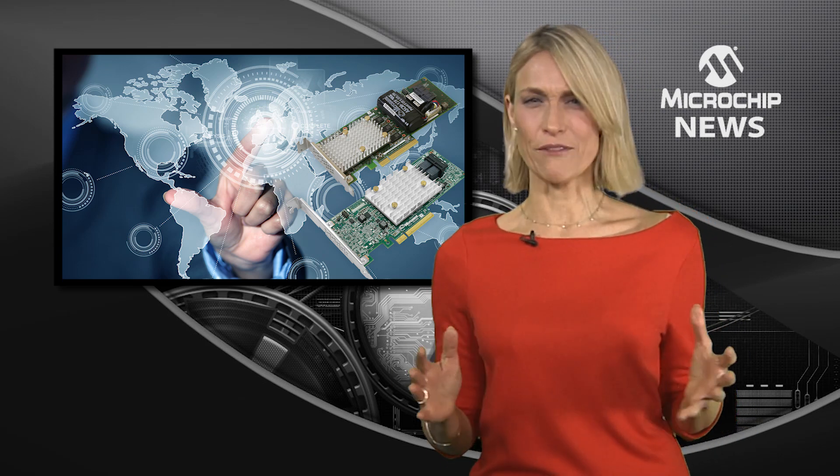Seamless interoperation is now available between Adaptec Smart Storage Adapters and AMI's MegaRack SPX management firmware to simplify, at scale, remote secure storage management. Remote management of storage adapters reduces data centre operational costs by supporting platform status monitoring and the notification of problems as well as diagnosis and recovery. And this can be done from anywhere in the world.